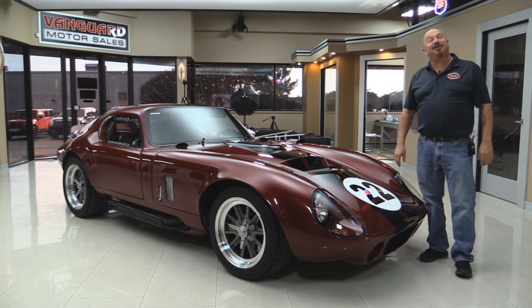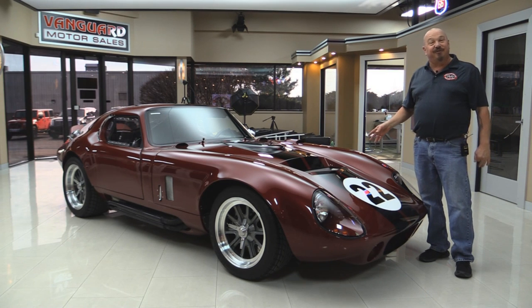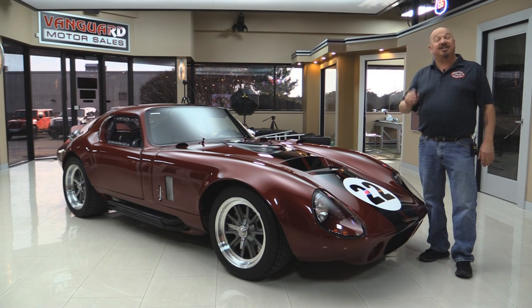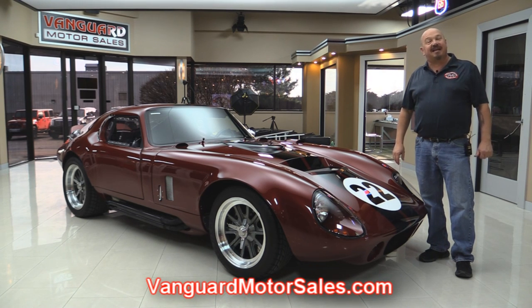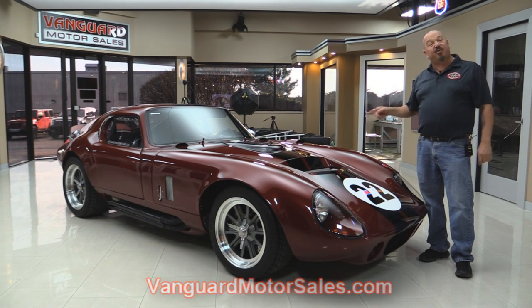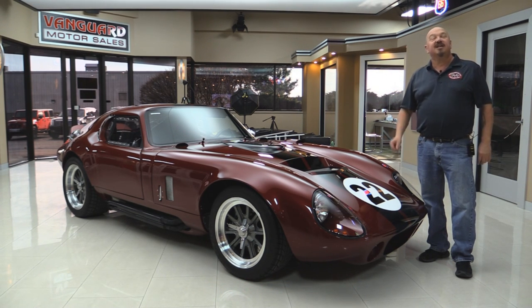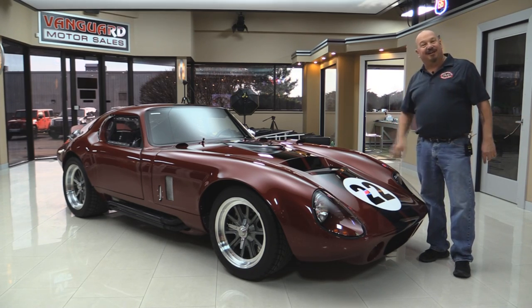Welcome back to Vanguard Motor Sales. I'm Greg and I'm standing in front of a gorgeous Factory 5 Daytona Coupe. She's got a 351 under the hood, beautiful interior, gorgeous paint job, and she's got air conditioning. If you want to check out about a hundred pictures of her, go to our website at VanguardMotorsales.com. We're gonna put it up on the lift, tilt this forward and take a look at the 351 making 390 horse, look at the interior, and show you everything you need to see to make a great decision on your Factory 5 investment.